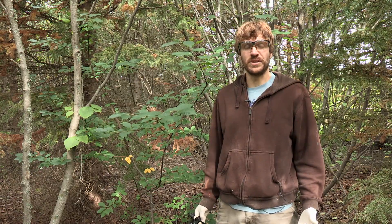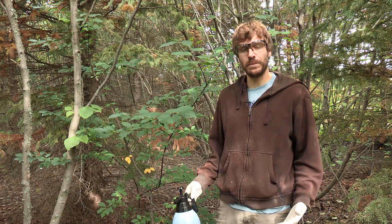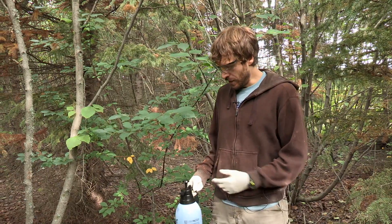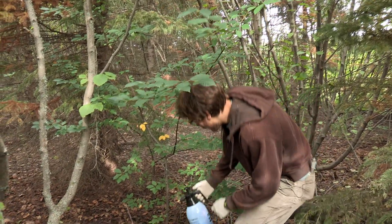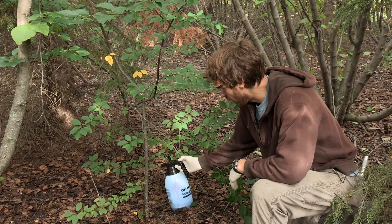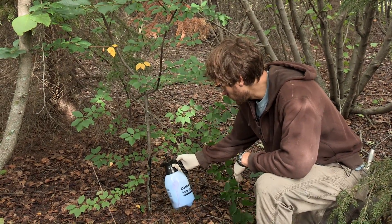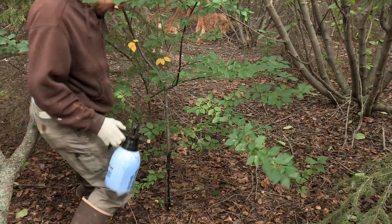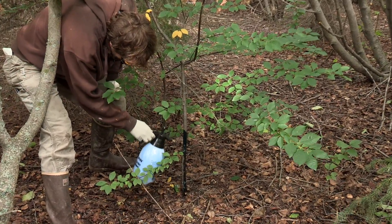I'm going to show you one of the direct treatments — basal bark treatments. Basal bark treatments are herbicide placed in basal oil or another oil carrier that is absorbed through the bark of the tree and then kills the tree. So I've got a little sprayer here. We're going to spray the lower 12 to 16 inches of the bark of the tree all the way down to the ground — just enough to cover it. We prefer to often use these more direct treatments because they get less herbicide out into the environment and concentrate that herbicide onto the species that we're trying to remove.